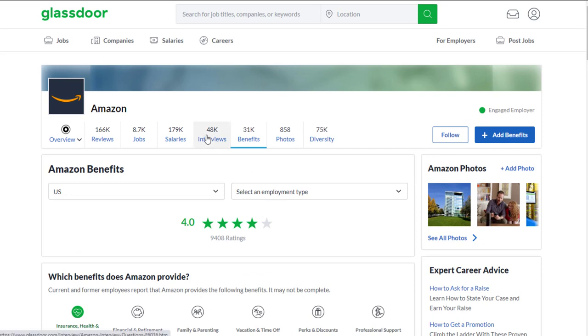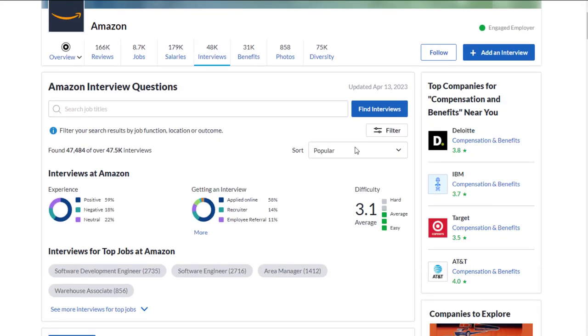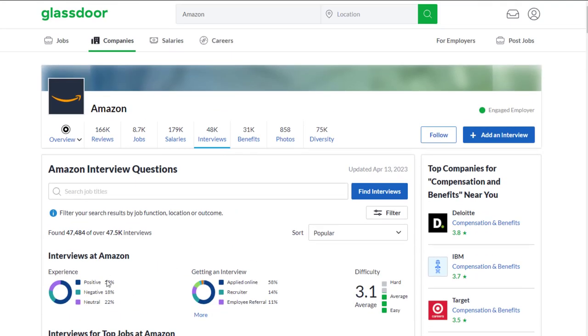As far as interviewing at Amazon specifically, they have an overall difficulty rating of 3.1 out of 5, with 59% positive, 18% negative, and 22% neutral experiences — so not that many people had a negative experience interviewing there. Hopefully this was helpful. Don't forget to subscribe and click the notification bell if you want more daily work from home job opportunities. Let me know in the comments if you specifically want more freelance opportunities like these, and I'll see you in the next video.